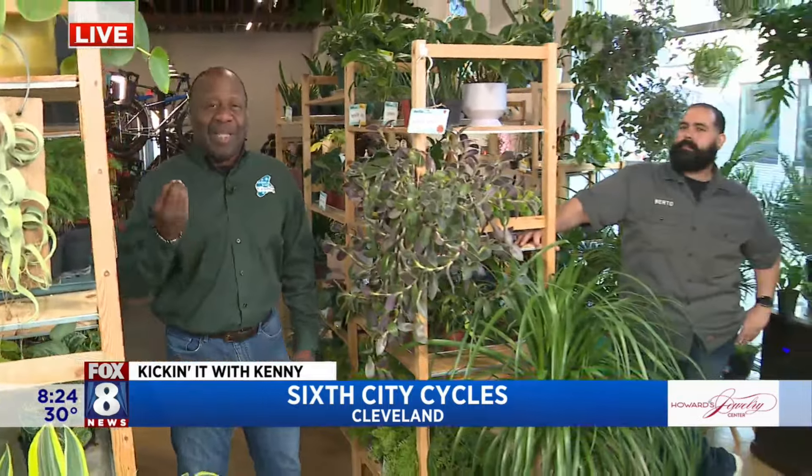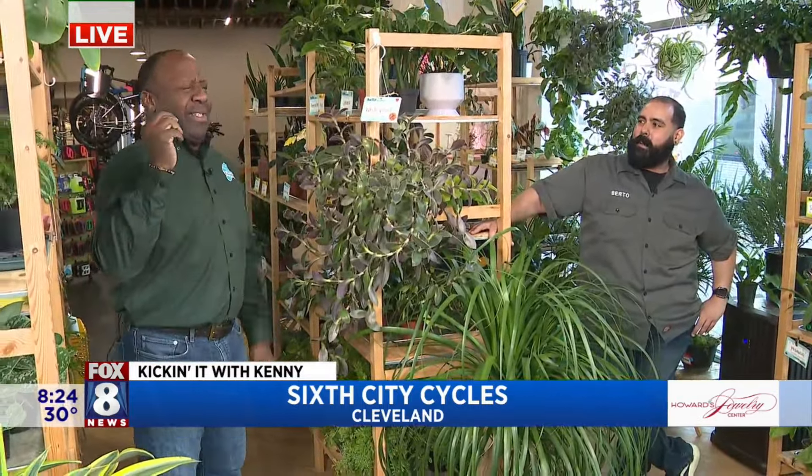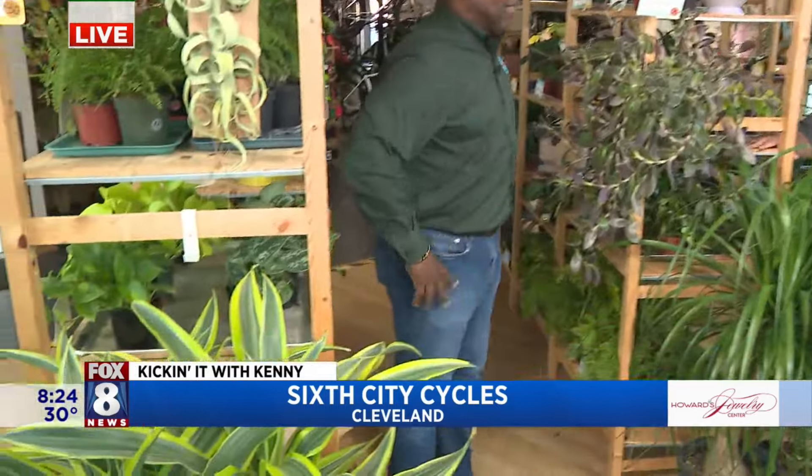We're talking about getting our bicycles ready. This is so cool because Sixth City Cycles also has a plant store in it, which was just a freak sporadic thing, right Bruno? And then it just picked up and you were like, okay. Look at you now, man. This is pretty crazy.